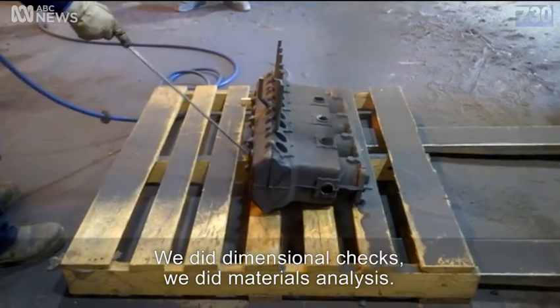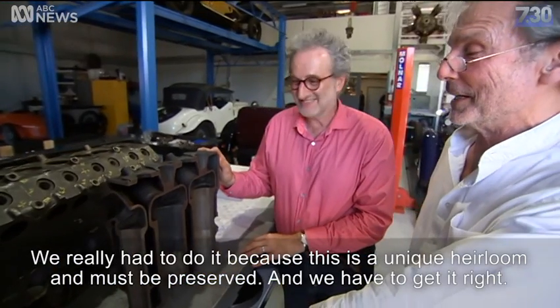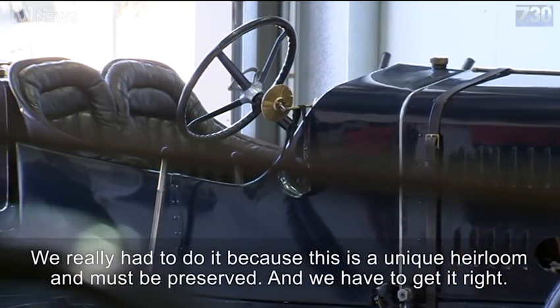We did dimensional checks, we did materials analysis. We really had to do it because this is a unique heirloom, and it must be preserved, and we have to get it right.